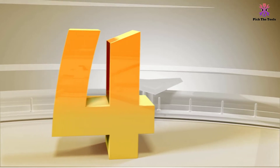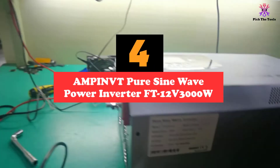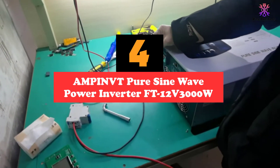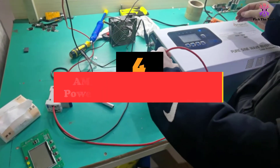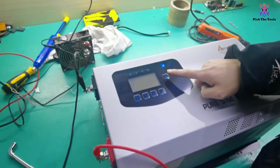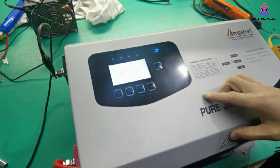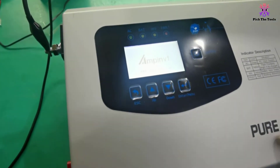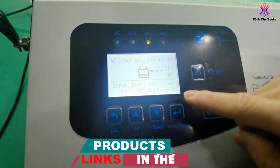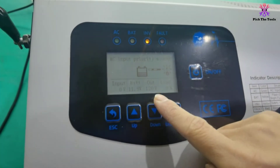Moving on at number 4, we have the AMPINVT Pure Sine Wave Power Inverter FT12V3000W. This is an off-grid solar inverter that allows you to preserve more energy because it has 5 different working modes you can choose from: AC input priority, battery priority mode, eco mode, generator mode, and unattended mode.